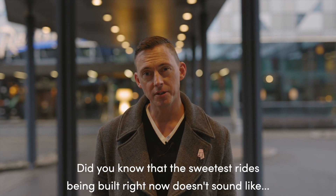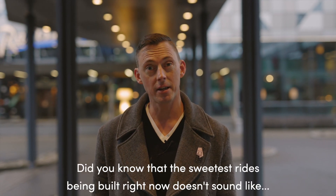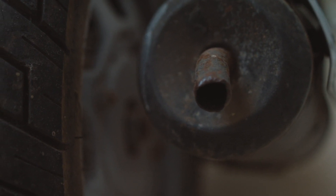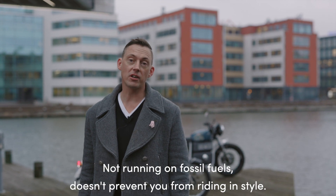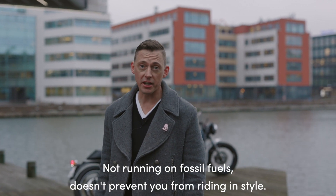Did you know that a Swedish ride being built right now doesn't sound like anything else? Not having a combustion engine, not running on fossil fuels, doesn't prevent you from riding in style.